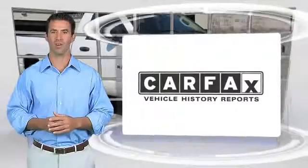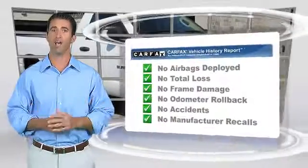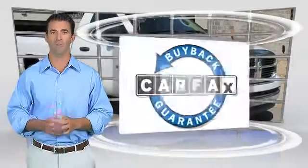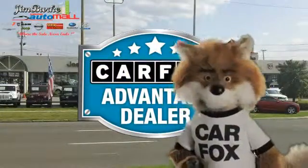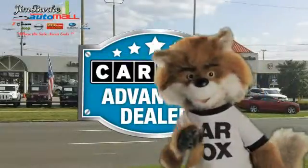Here's another high quality vehicle with the Carfax Vehicle History Report. Be sure to find a complimentary copy of this report online or contact the dealership. This vehicle qualifies for the Carfax Buy Back Guarantee. Just say show me the Carfax at Jim Burke Automotive, a Carfax Advantage dealer. See you there!